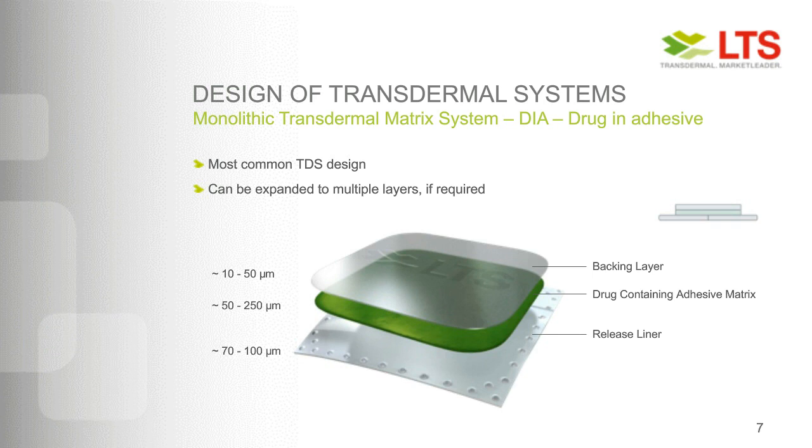In the drug-in-adhesive system, the adhesive layer has to fulfill several functions: it must enable adhesion of the patch to the skin during the application time; the adhesive together with other functional excipients must dissolve the API or keep it in a stable physicochemical status in the drug matrix so it's available for permeation; and it must release the drug substance into the skin to enable constant delivery. Due to the chemistry and nature of a drug-in-adhesive matrix, usually less than 50% of the API can be released into the skin — the majority stays in the patch.